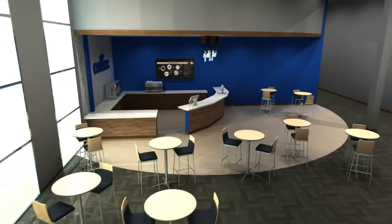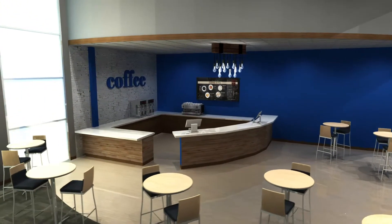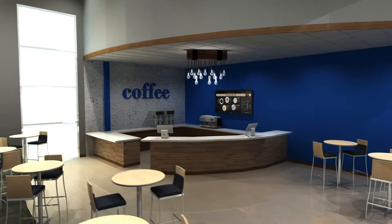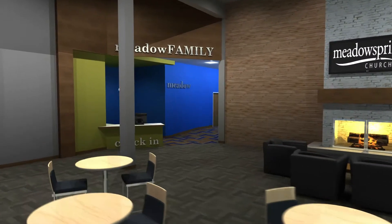A fireplace and large windows will create a bright and warm environment. A coffee bar, along with tables and chairs, will provide a place where people can come during the week to meet a friend for coffee, bring a lunch, have a business meeting, or just get away from the rush of life.